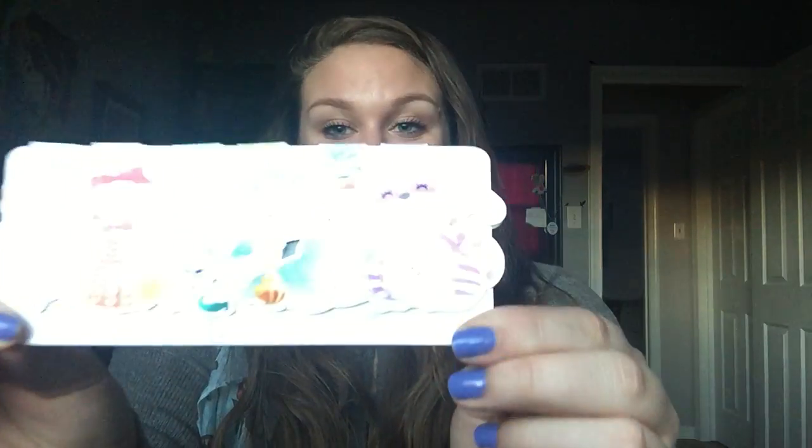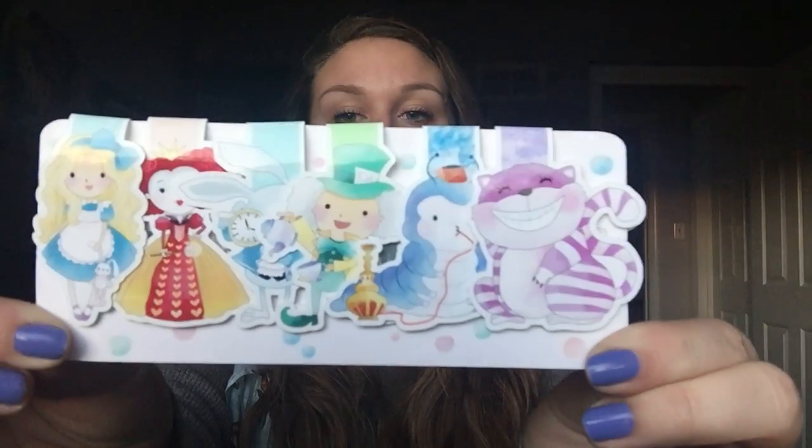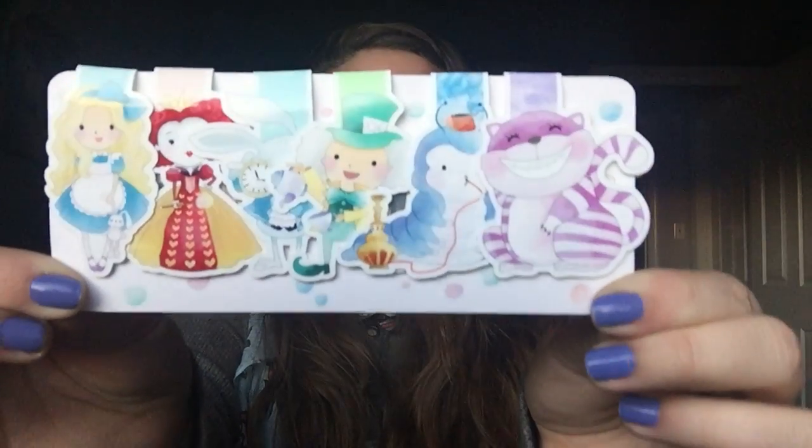The first thing I'm going to show you is not a book but it is definitely book related — they are bookmarks that I got from Nerdy Girl Designs on Etsy. I will link all her information down below because once you see these you're definitely going to want to get yourself some. The first set I have are Alice in Wonderland. How stinking cute are these? They're amazing. I absolutely love them. They're so pretty. I haven't used them yet.